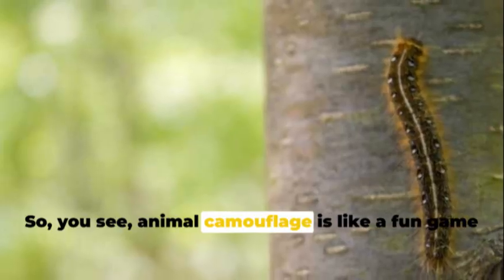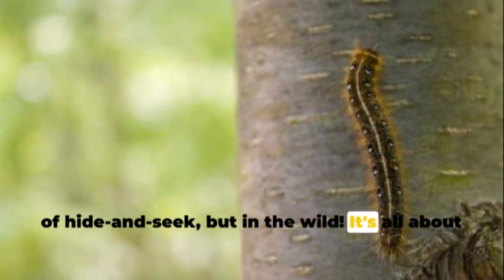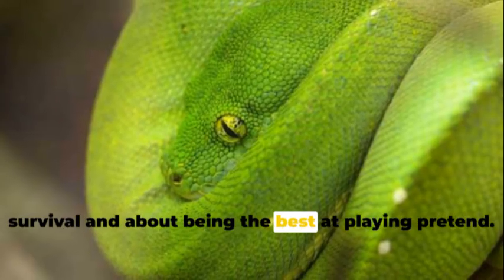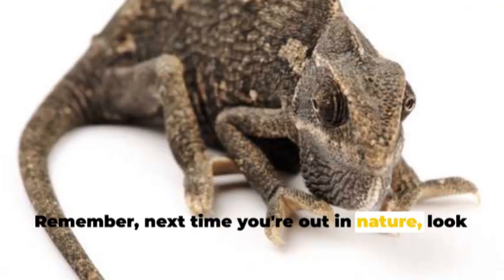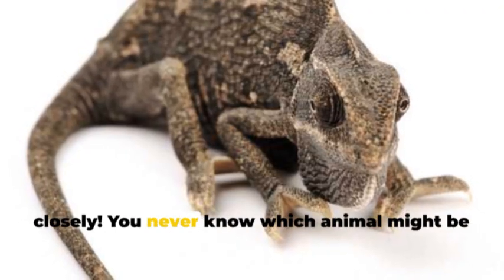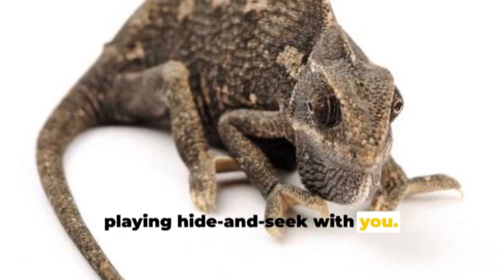You see, animal camouflage is like a fun game of hide-and-seek, but in the wild. It's all about survival and about being the best at playing pretend. Remember, next time you're out in nature, look closely — you never know which animal might be playing hide-and-seek with you. Cool, right?